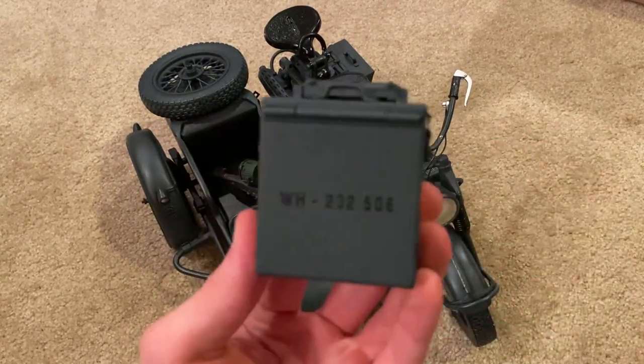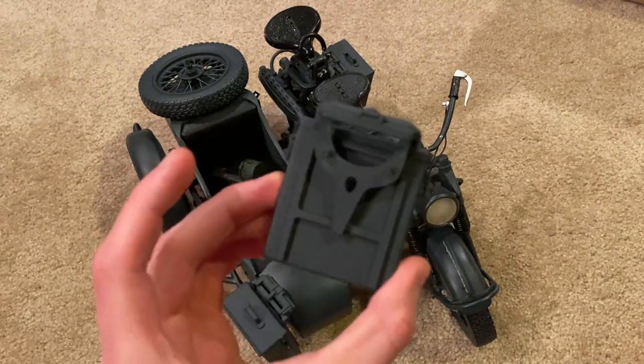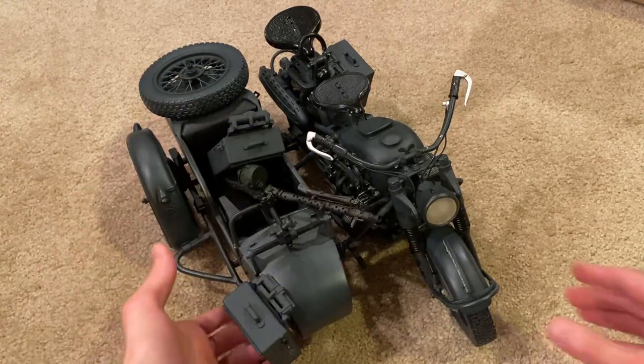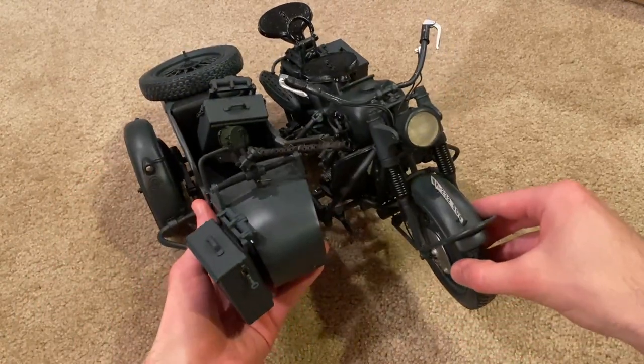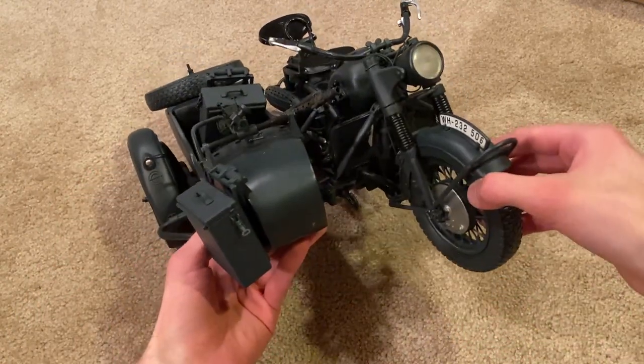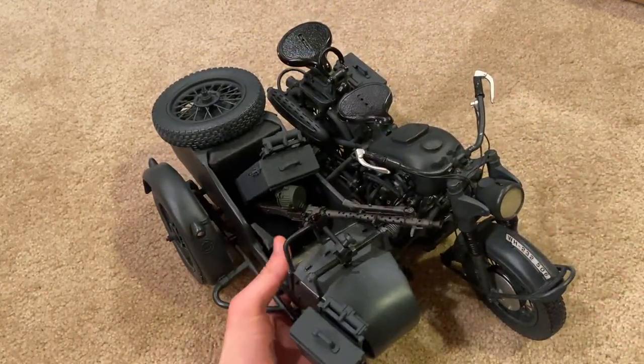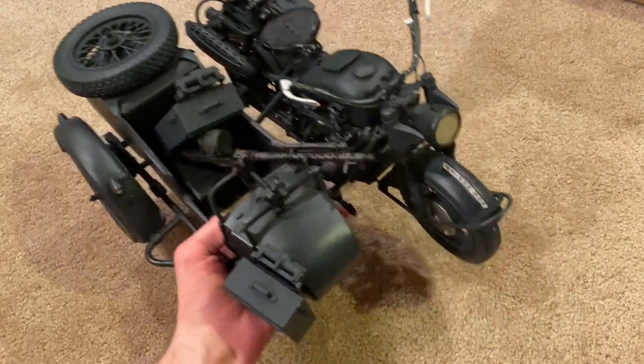Here's one of the ammo cans up close, detached from the motorcycle. All right, I think that's everything to show for the motorcycle with the sidecar — absolutely stunning model. So let's bring out the figure now.